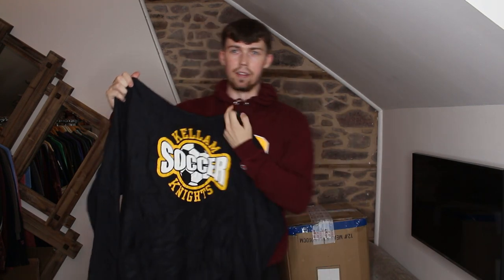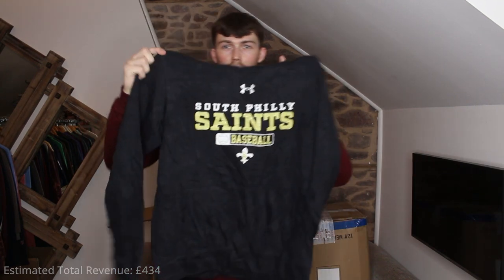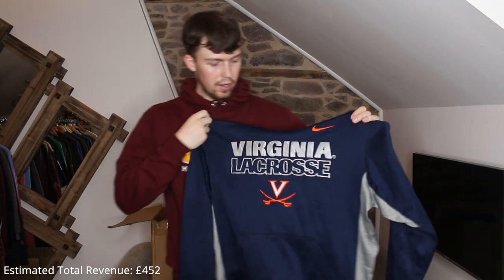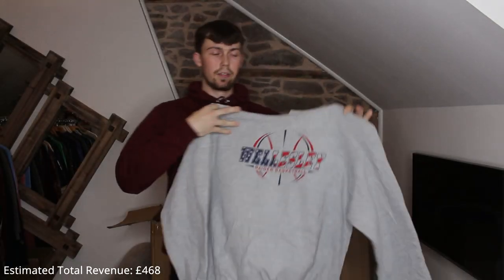I hate Under Armour but I'll admit this is a nice thermal piece — good print with an embroidered centralized logo. Virginia Lacrosse — the Virginia Lacrosse text is printed but the swoosh and the V logo with swords is embroidered. Next up another Champion piece — I like the print on this — Wellesley Raiders Basketball. I'm guessing that's a high school team.